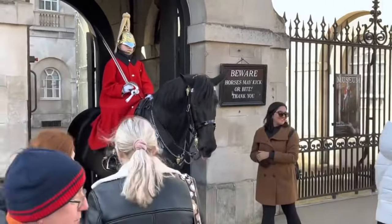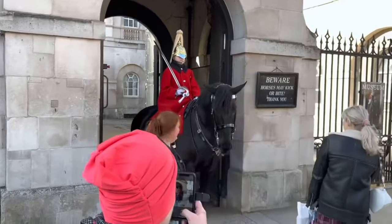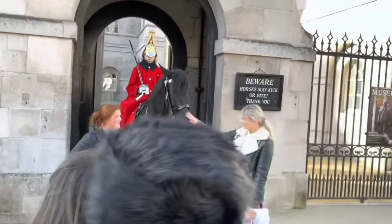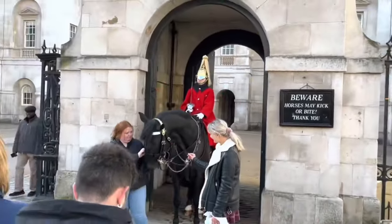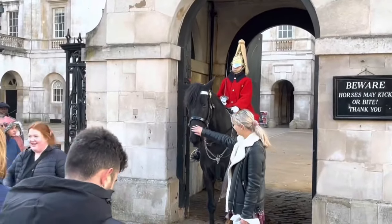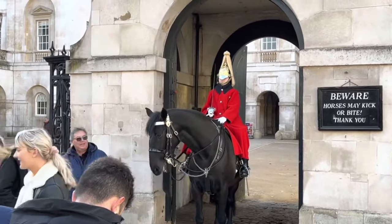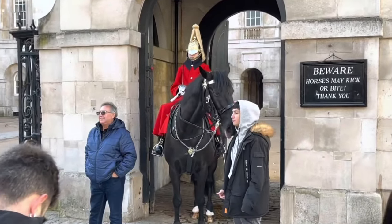This horse just looks stunning. We have a female guard today — she is from the Life Guards regiment. The Household Cavalry has two regiments: the Life Guards and the Blues and Royals. They're both horse-mounted regiments.